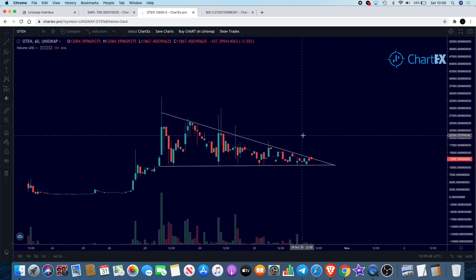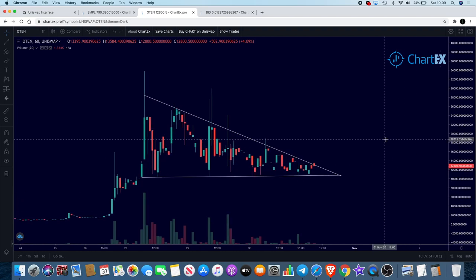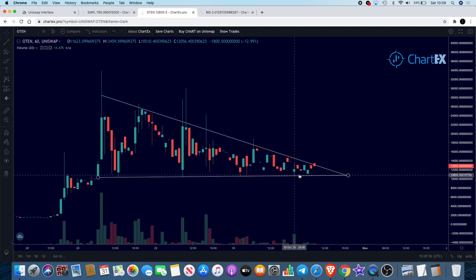Now an update on O10. We can see we have the triangle here, and it does look like it is trying to break out. I've had this drawn since yesterday — it came up, came down, we got that bounce. If it had fallen out of that pattern, that would not have been a good look because that would have been a long way down. But getting a breakout of this pattern will be super bullish.